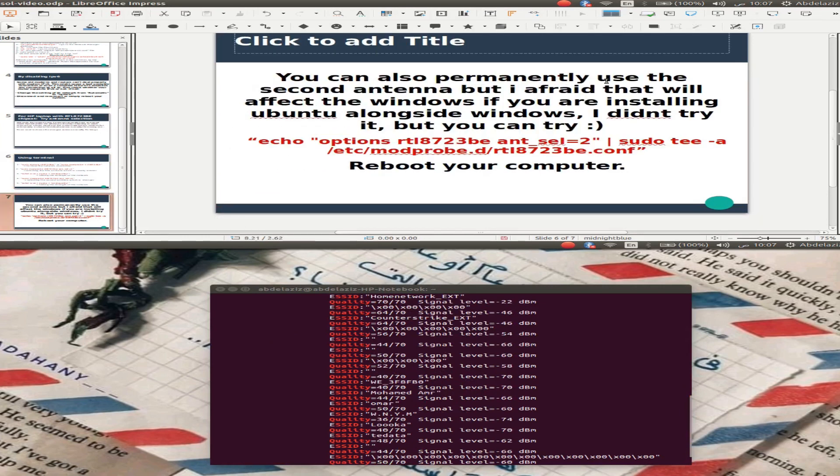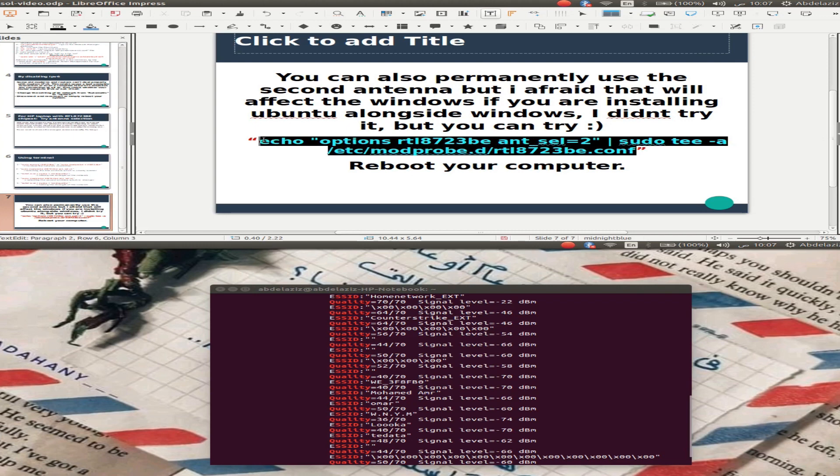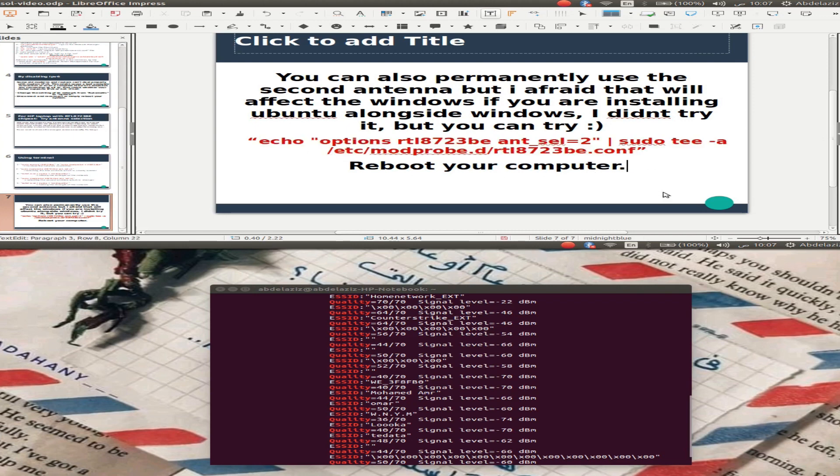You can also choose to use the second antenna, but be cautious if you are installing this inside certain zones. I didn't try it but you can try it — use this command and reboot your computer. Thanks.